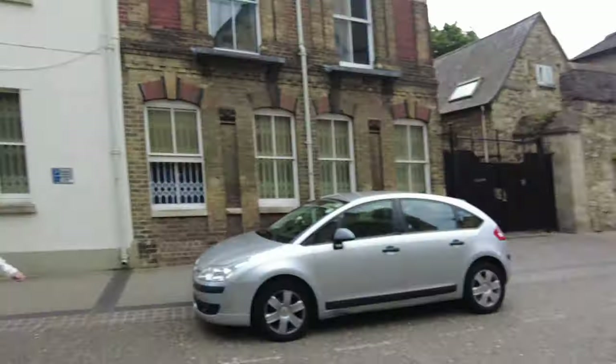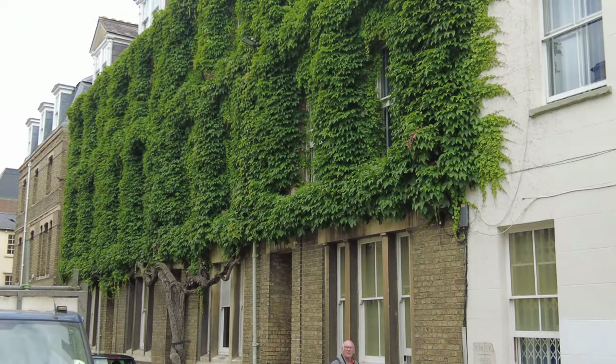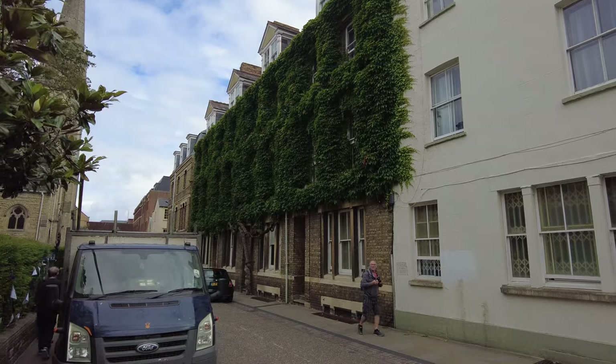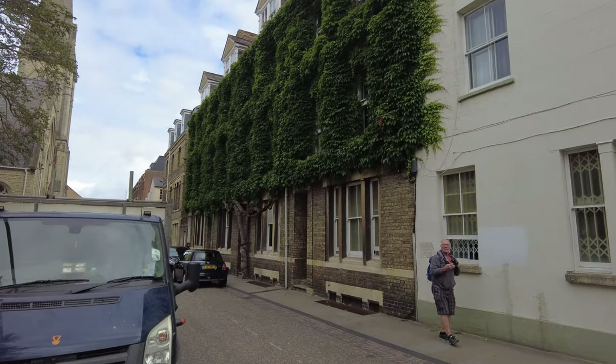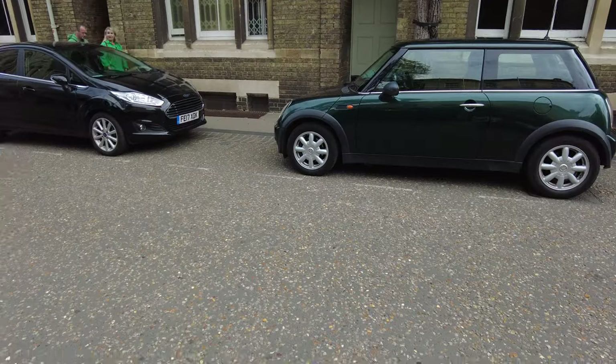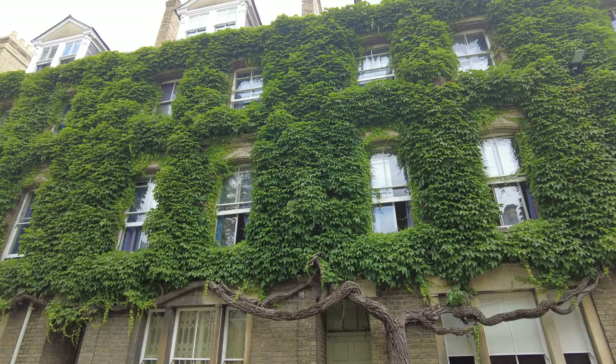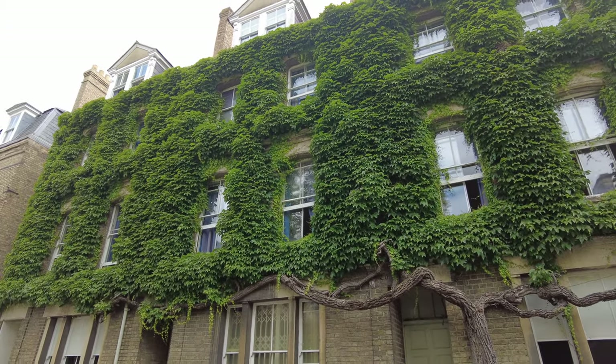Before anything else, don't forget to like and subscribe. My daughter Olivia's with me — she's camera-shy — but she spotted that building there, which I thought looked really nice. Just getting a little shot of that. Another shot — it's lovely, that is absolutely lovely.